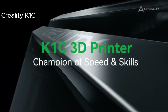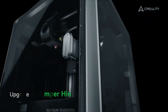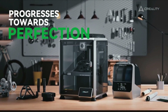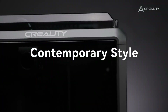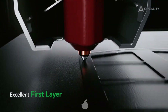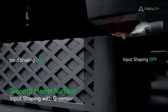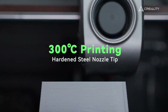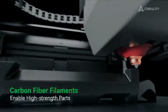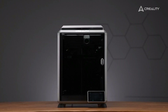The Creality K1C is truly impressive when it comes to speed and efficiency. If time is of the essence for you, this printer might be just what you need. With its high printing speed, you can complete your projects much quicker. Plus, its advanced heating system melts your filaments swiftly, ensuring flawless layers. When it comes to quality, the K1C delivers with high resolution. It's capable of producing detailed prints with a robust build that promises long-lasting use. The user-friendly touch screen and automatic bed leveling make the printing process almost effortless.